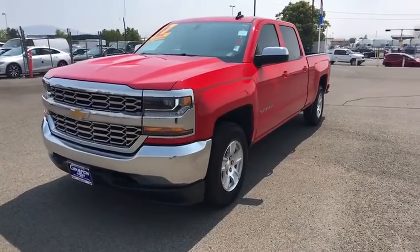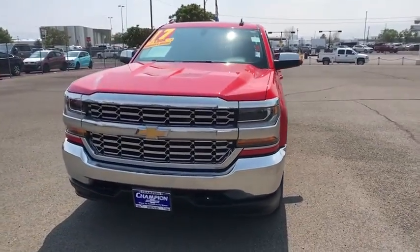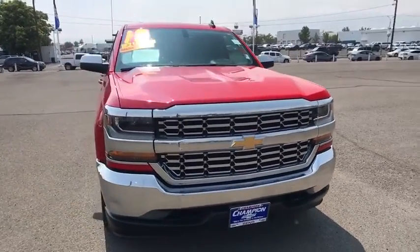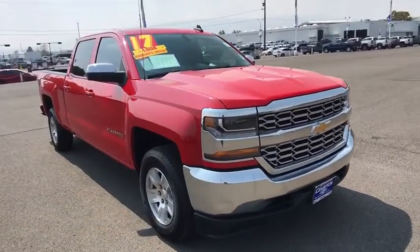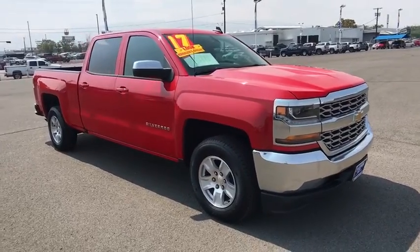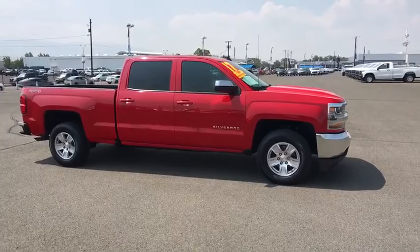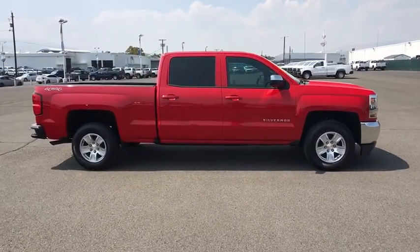Make a great choice today with the 2017 Chevrolet Silverado 1500. The Chevy Silverado 1500 is the perfect combination of functionality, reliability, and technology. The impressive interior is simply another reason that the Chevy Silverado is a top choice among truck buyers.